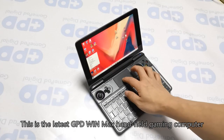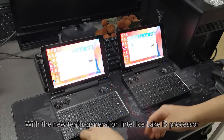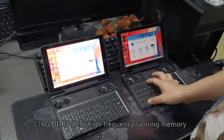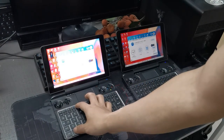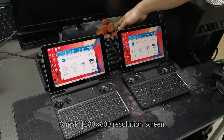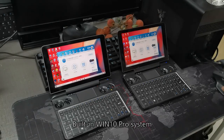This is the latest GPD WinMax handheld gaming computer, with the new 10th generation Intel Core i5 processor, 16GB DDR4-3733 high-frequency RAM, 512GB SSD, 8-inch 1280x800 resolution screen, and built-in Windows 10 Pro system.